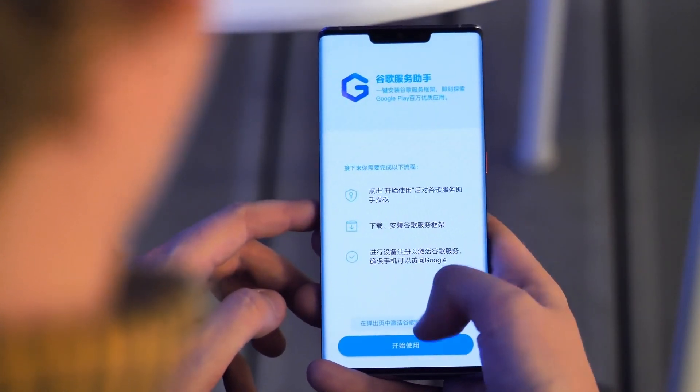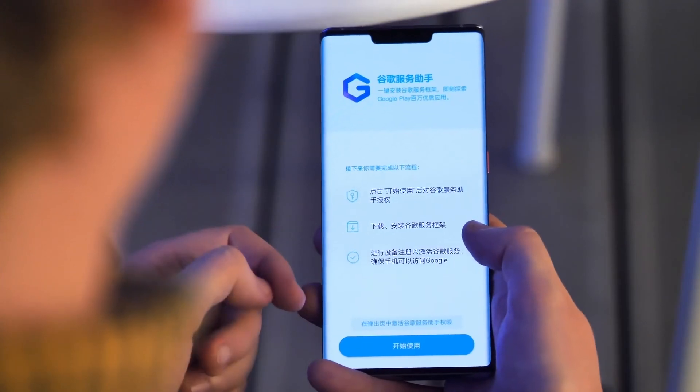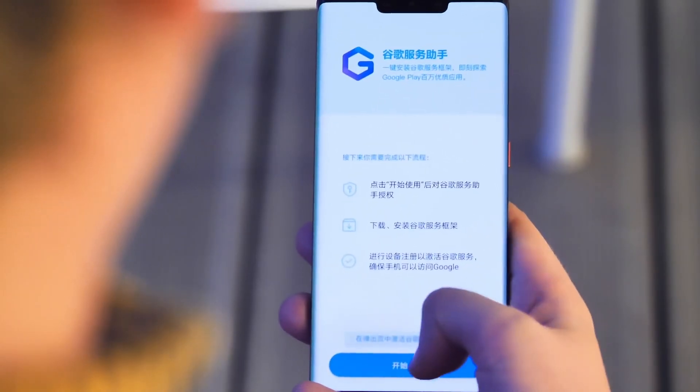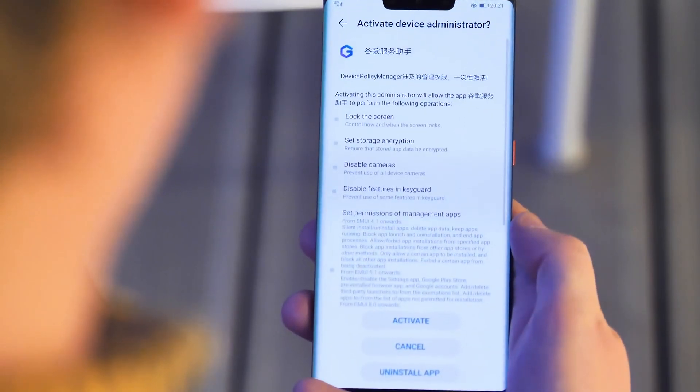For the next step, note that the instructions are in Chinese, but the process is pretty simple. The app needs to become a device administrator to update the blank stub apps already in the phone's firmware with fully functional Google Apps and services.